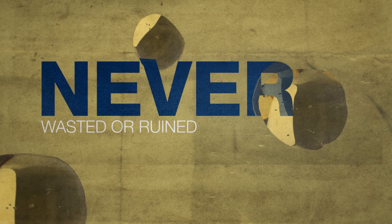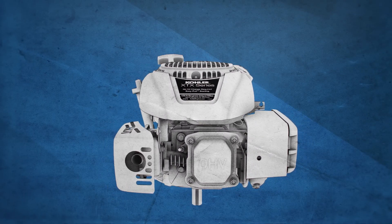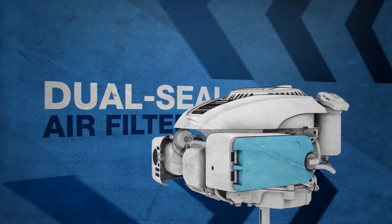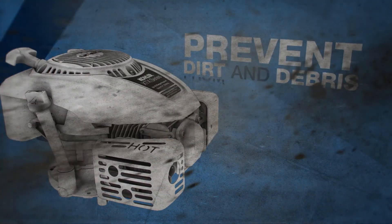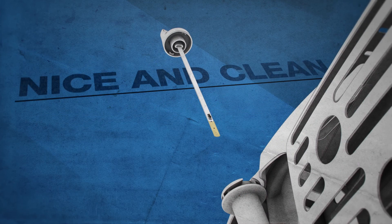Our compression rings keep hot combustion gases from burning the oil, so the oil never gets wasted or ruined. We also equipped the XTX with a dual-seal air filter and high-access dipstick to prevent dirt and debris from getting in, so your oil stays nice and clean for years to come.